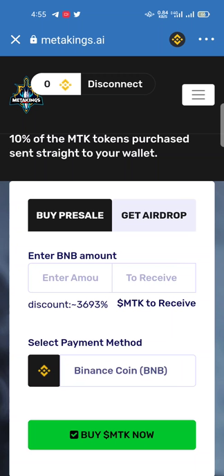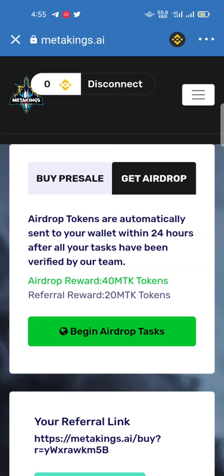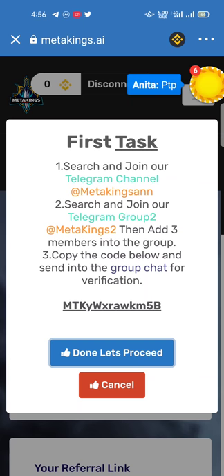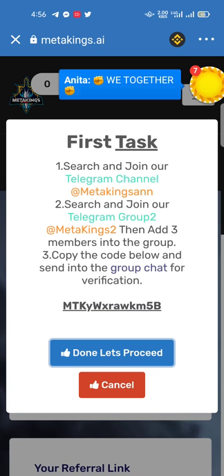From here you can easily buy your Meta Kings tokens by pre-sale. In this video I will show you how you can get the airdrop of Meta Kings tokens. The airdrop reward is 40 Meta Kings tokens and the raffle reward is 20 Meta tokens. When you click 'Begin Airdrop,' the tasks are: first, join their Telegram channel; second, join the Telegram group 2; then add three members into the group and copy the code below and send it to the group chat for verification.